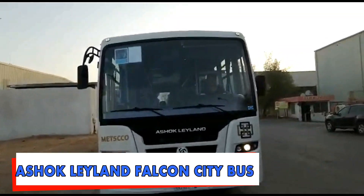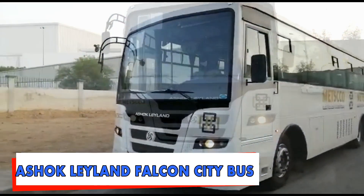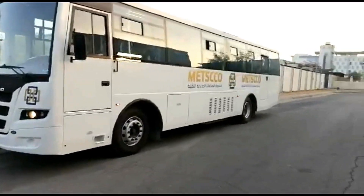Ashok Leyland Falcon is a commonly used bus model in regions such as the Middle East, Africa, and Asia.